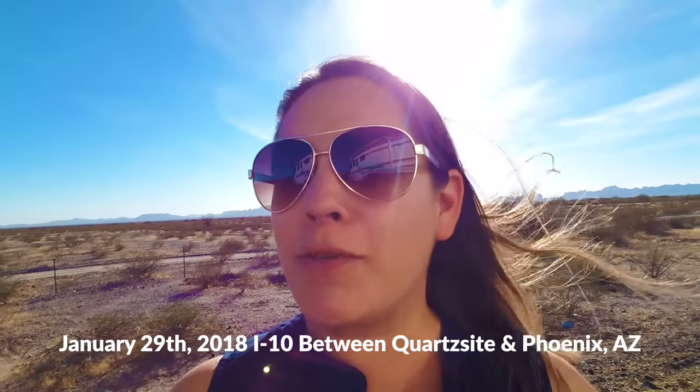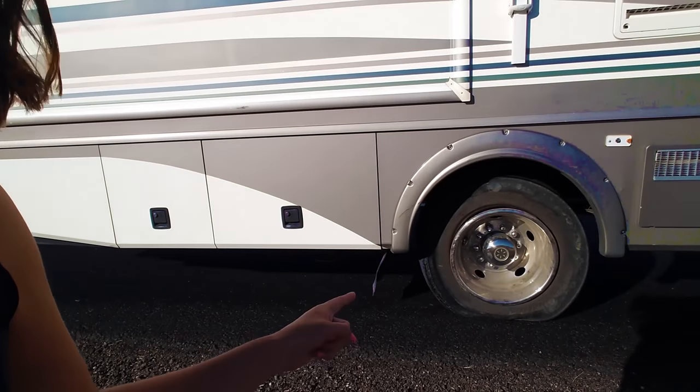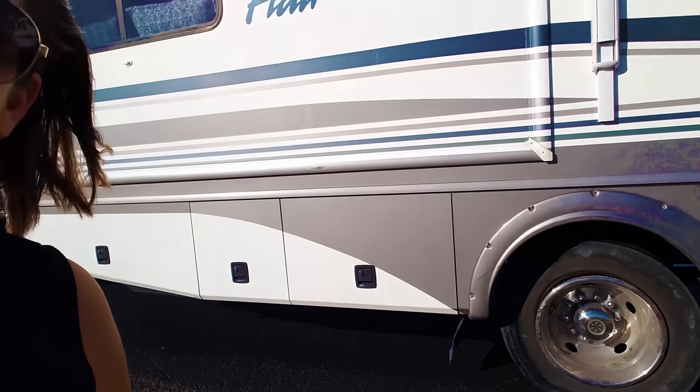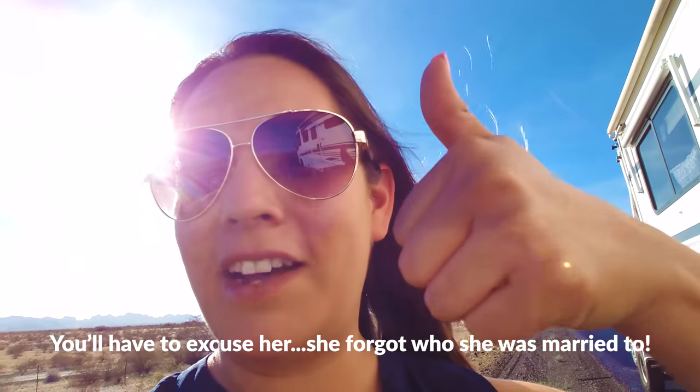We are on our way from Quartzite to Phoenix and we weren't recording anything because we were on I-10, straight shot, just about an hour and a half, maybe two hour drive. And our first flat tires - so that kind of sucks. An hour and a half drive is going to have to be a lot longer, because I guess we have to wait for roadside assistance for them to jack up the RV and put a new tire. Awesome.